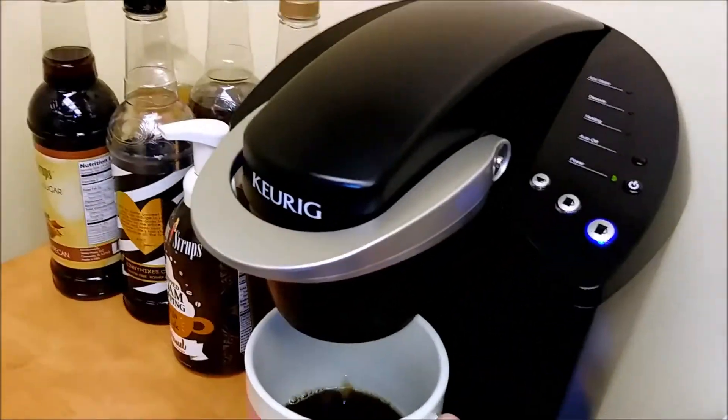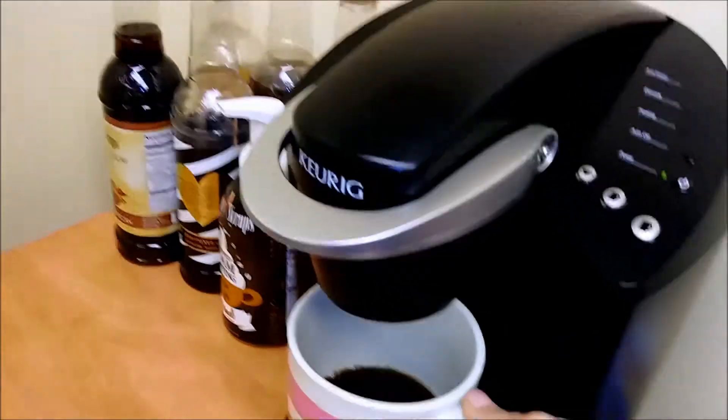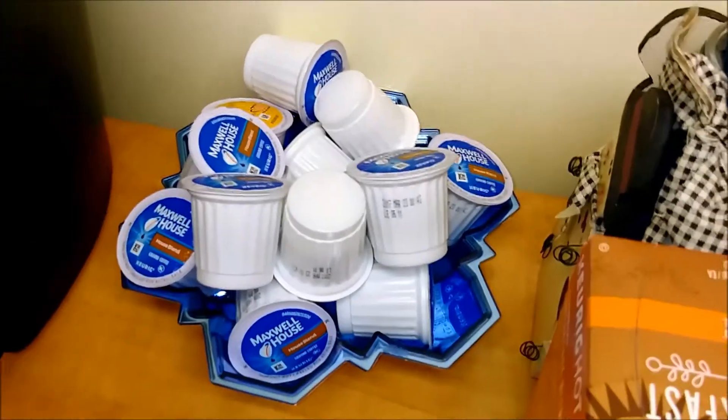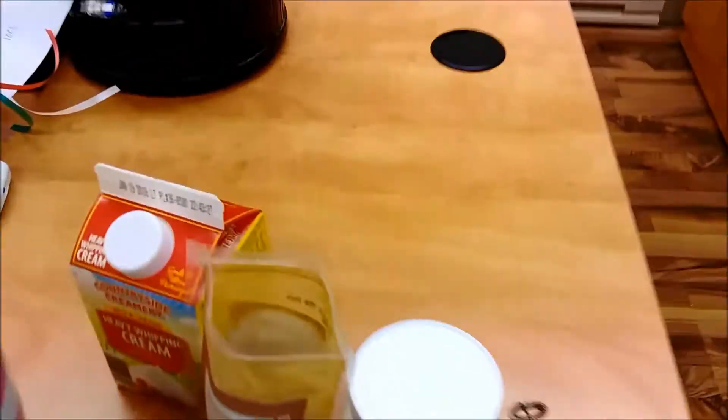I just use regular Maxwell House coffee. These are not mine — I do not use hot cocoa. You can use any kind of coffee you want.